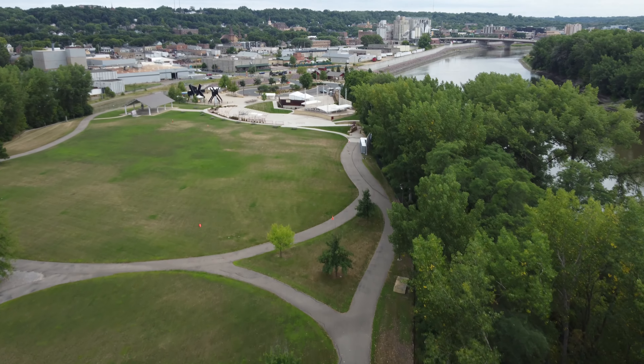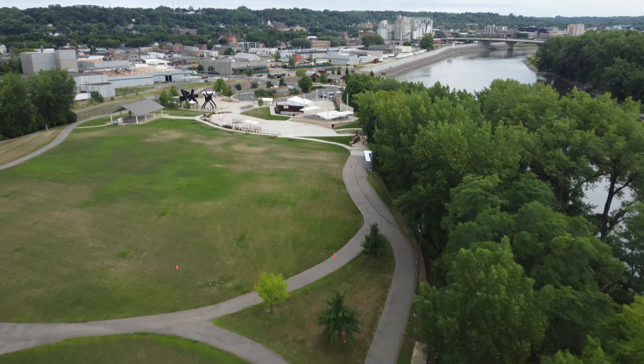Between downtown and the Minnesota River lies Riverfront Park. Opened in 2009, it has a bike trail and is home of the Vetter Stone Amphitheater.